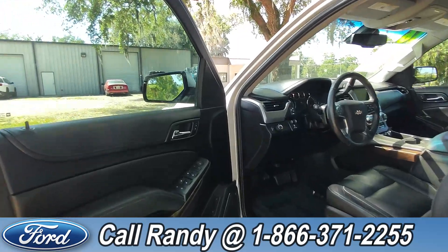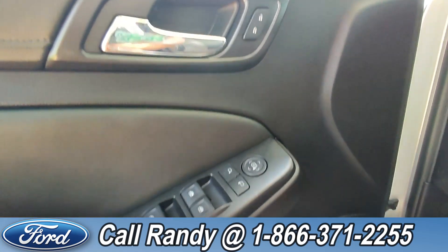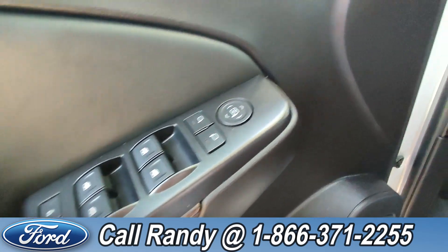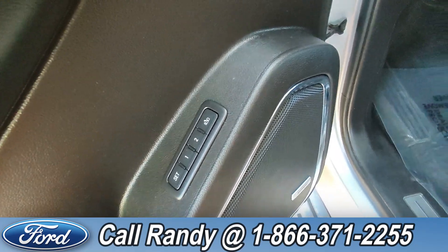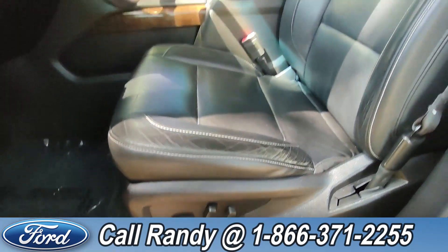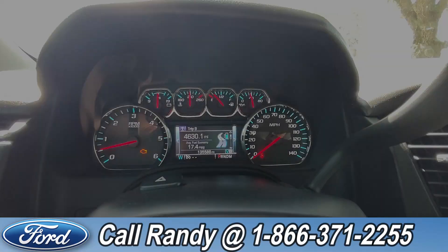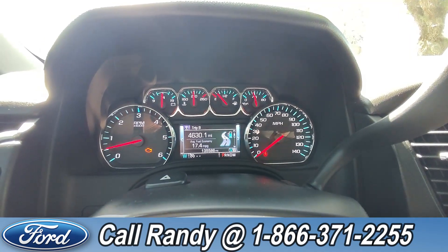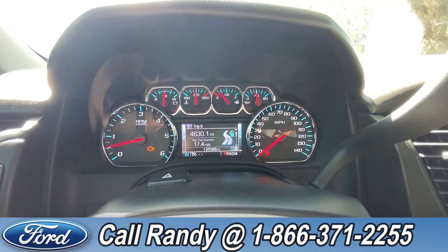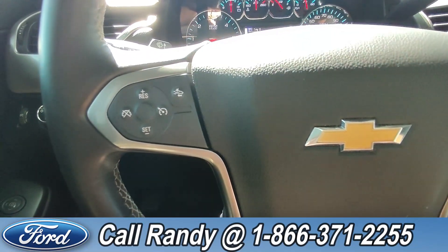Taking a look inside, this has powered locks, powered windows, powered mirrors, as well as memory settings for the seating, which is also powered, and a black leather interior. Taking a closer look at the interior, here's a view of the dashboard. On the steering wheel we have cruise control settings.